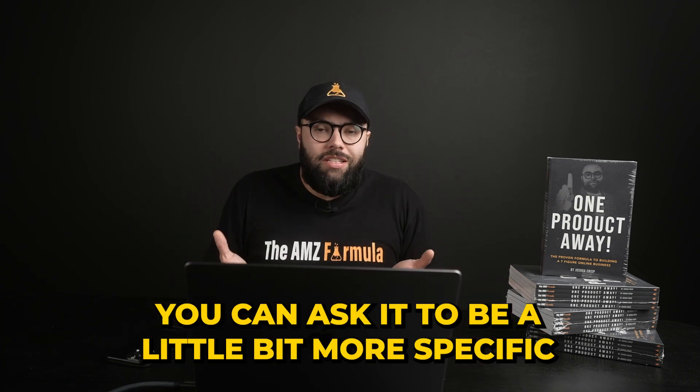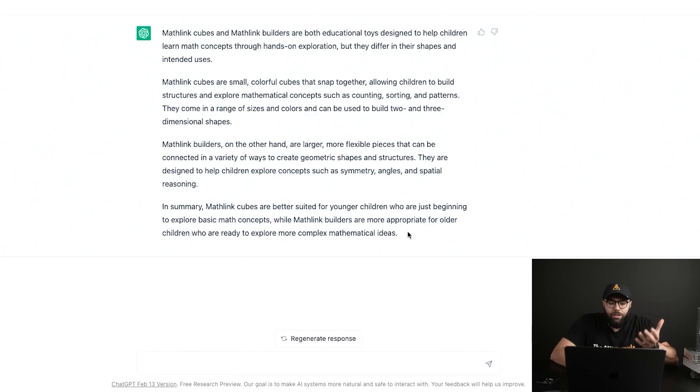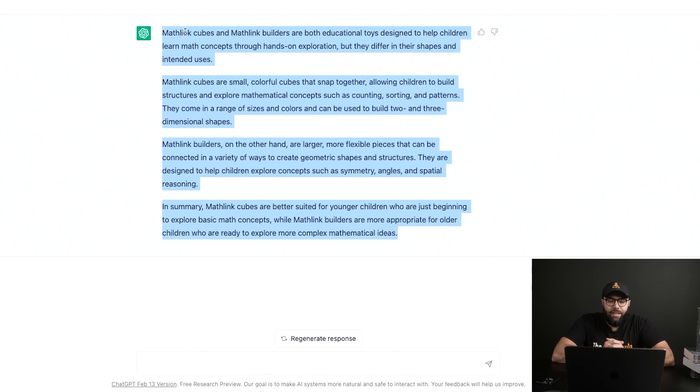You definitely don't want it to come off as a robot or AI answering these questions. You can add some humor to it, change words up, ask it to be more specific. I would copy this, put it into a notepad, adjust it, add a thank you at the bottom, let them know if they have further questions, make it a little more personal, and then copy-paste it to answer the question on Amazon. This can literally be done within seconds, whether this is email support or Amazon support.